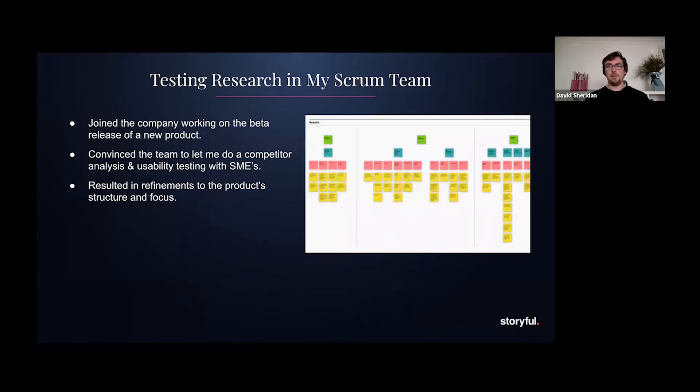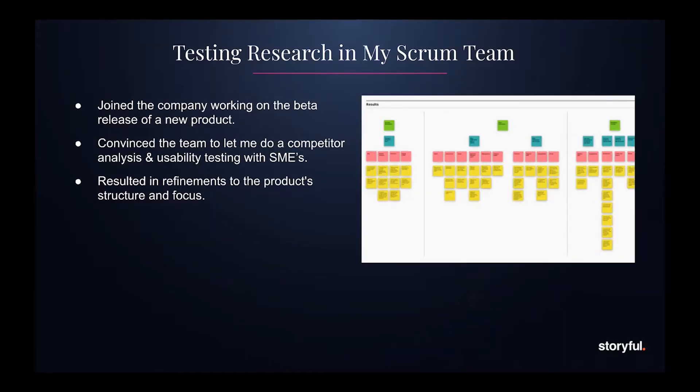Initially I joined a team working on the beta release of a new product, and from the start it was clear we needed to do some customer and user research. I had a chat with the product owner about the financial issues of releasing a product that isn't fit for market. He agreed and let me go off for a few days to do research. We ran usability studies with SMEs within the company to understand pain points, and did secondary customer research to develop personas. Thankfully we managed to fix the issues before the beta release.